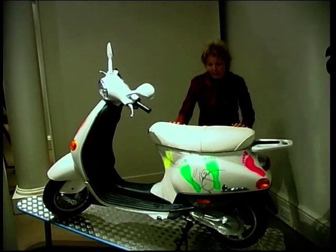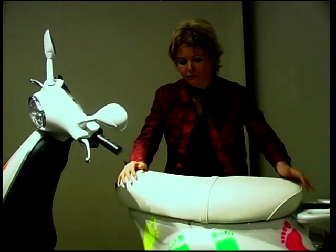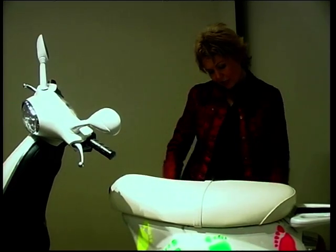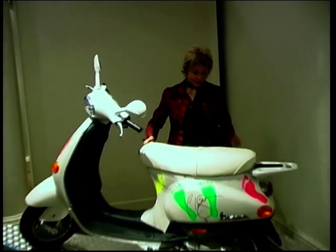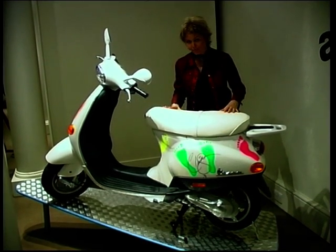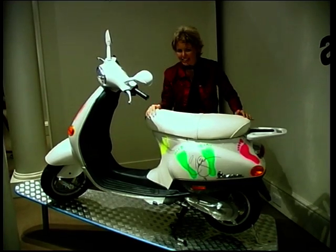And what about this funky little number — designed and autographed by all the band members of Steps, which could make it very appealing to the younger generation. It's finished in white pearlescent with luminous footprints and, of course, those famous autographs and white leather-look seat. It's going to get very dirty, but you're certainly going to see it around town.